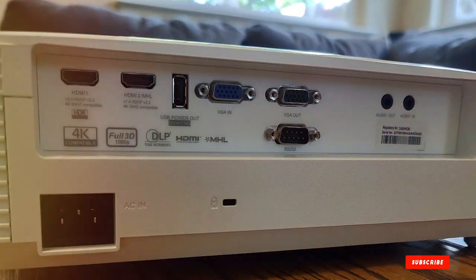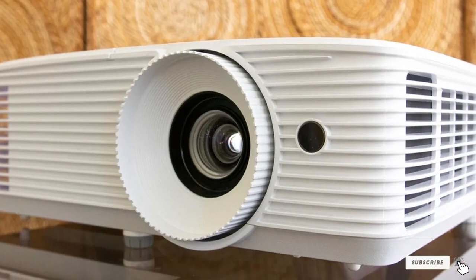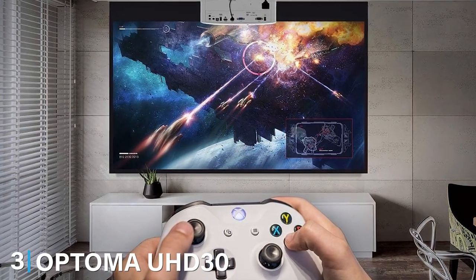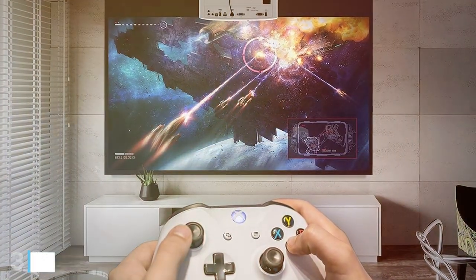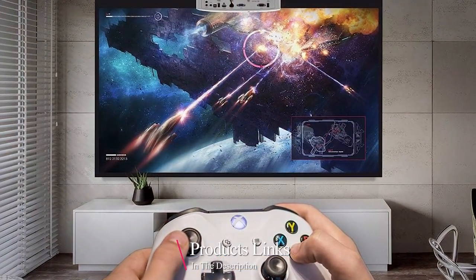It's not just about watching a movie, it's about stepping into a story with quality that keeps you anchored in every scene. Number 3 brings us to the Optima UHD30 True 4K UHD Gaming Projector — and let me tell you, it's a game-changer for both movie buffs and gamers alike.